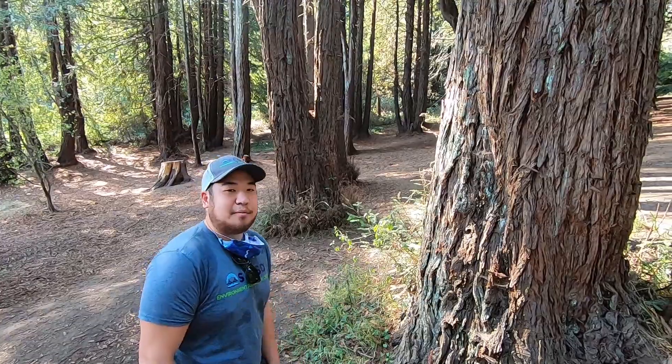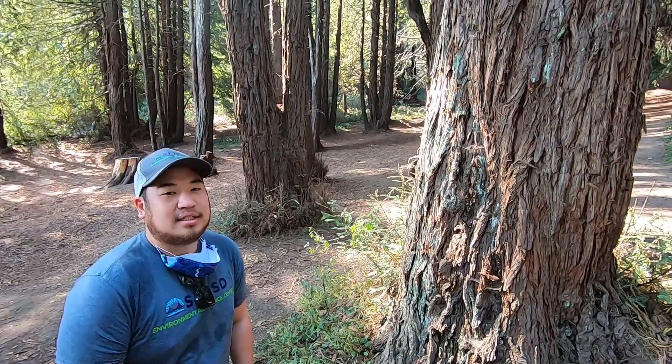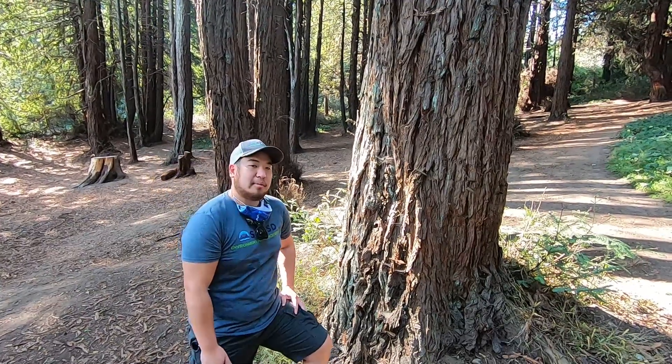Hey everyone, check it out — it's a redwood tree! You can find redwood trees out here in McLaren Park. What a tall tree. Marina, can you tell us more about this awesome tree?